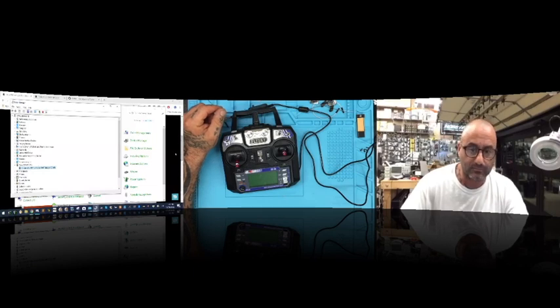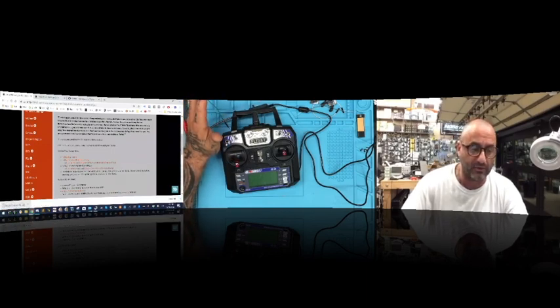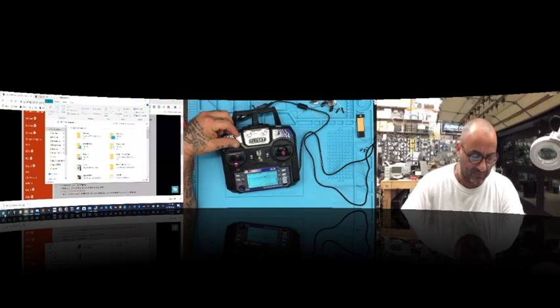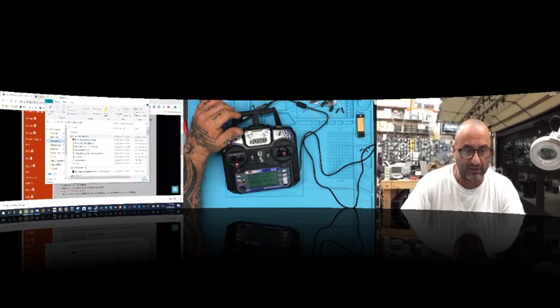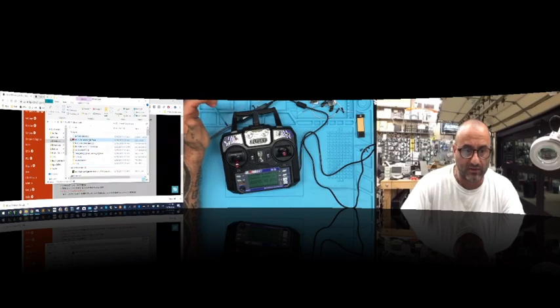On the website it tells you to click here to download the FlySky firmware. I've already downloaded it but I'll show you — it goes to my downloads folder. Here's the FSI6 firmware, version 2.0.17, from FlySky. When you extract it, it gives you an EXE file. Double-click that and it opens its own update screen. Make sure to select your port — in this case COM5.